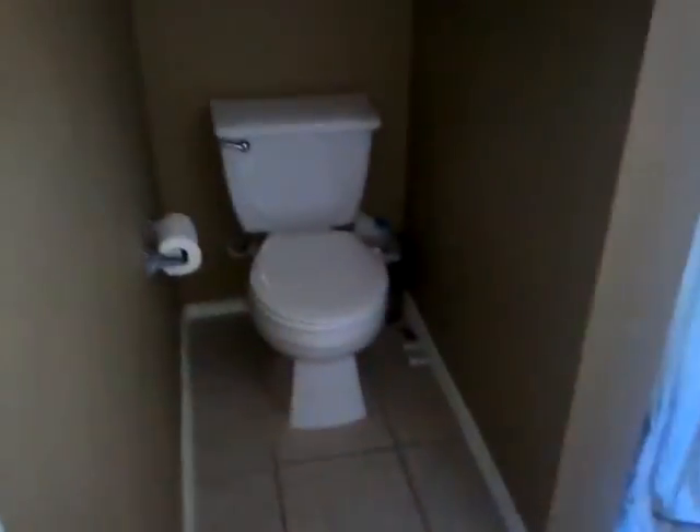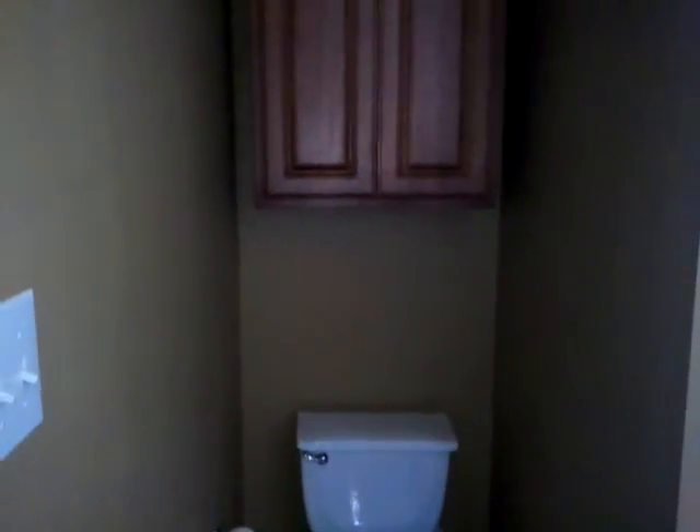Double vanities and tile. That cabinet was probably an aftermarket upgrade when they purchased. Real nice big tub in this house. Here is that other closet.